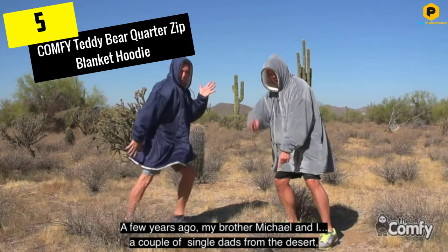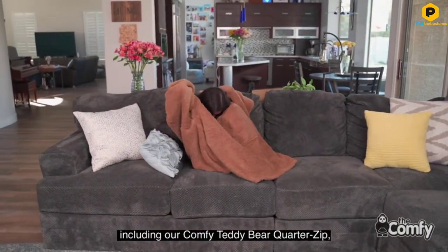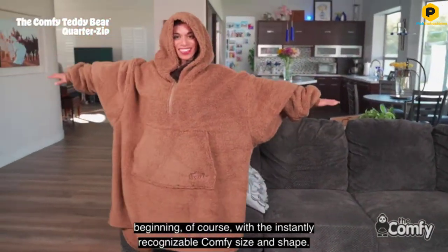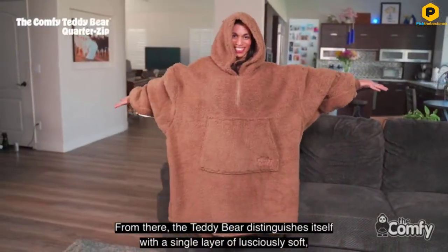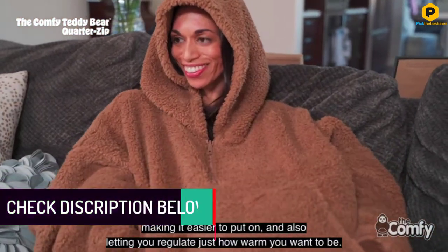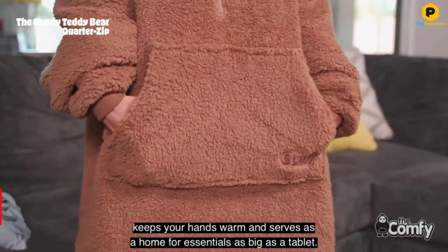Starting at number 5, we have the Comfy Teddy Bear Quarter Zip Blanket Hoodie. The quarter zip on this hoodie makes it adjustable so you can zip all the way up when you want to be super warm, or unzip to let some cool air in or for when you fall asleep. This is a great item to own if you're into streaming all night long or playing video games for hours on end. The cozy and comfy design will harness your body heat and trap it to keep you warm. When you need a refill or want to grab a snack you can get up and head to the kitchen with the blanket still on you. Made of polyester, this is the kind of blanket you can use all the time. It has a massive pocket to keep snacks in or to stash your video game controller.